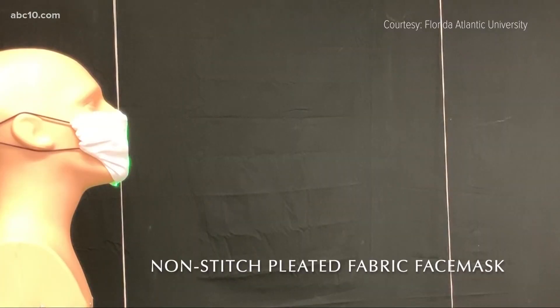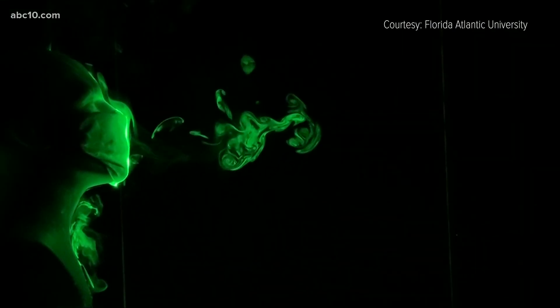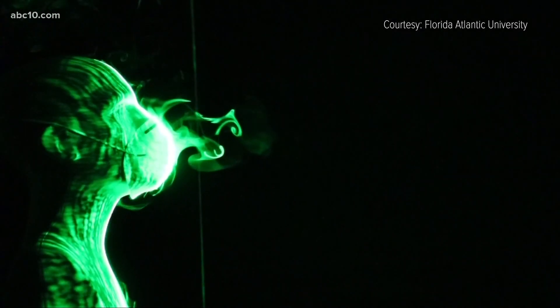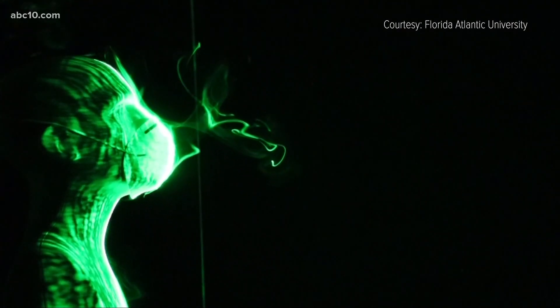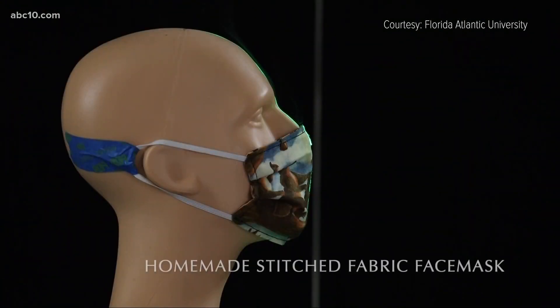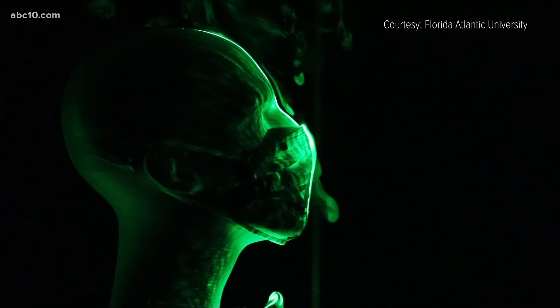The next best option was a folded handkerchief that restricted the droplet spread to roughly a foot. The second best mask was the off-the-shelf cone-style mask from a pharmacy, which restricted the droplet spread to roughly 8 inches. The best mask actually turned out to be the homemade mask stitched at home using two layers of quilting cotton.